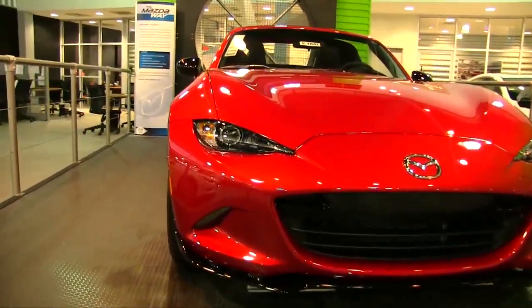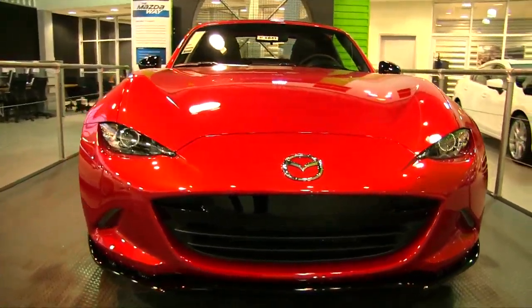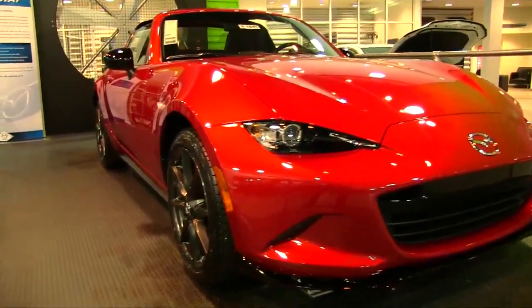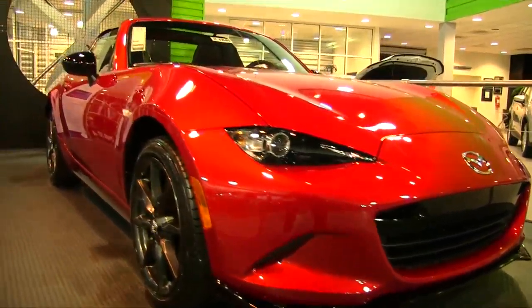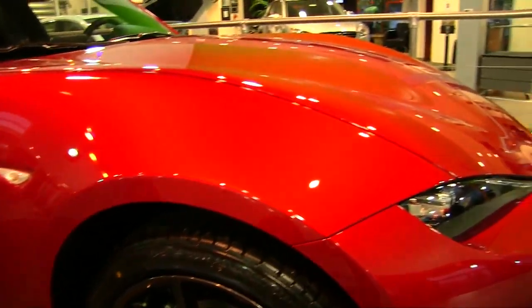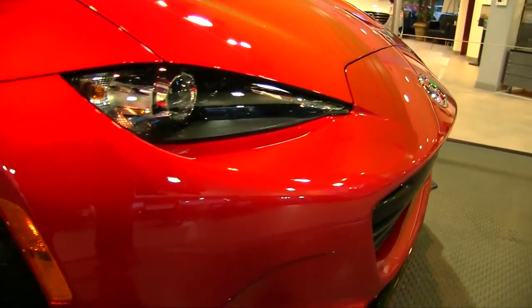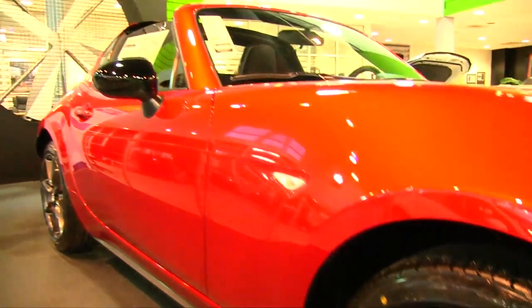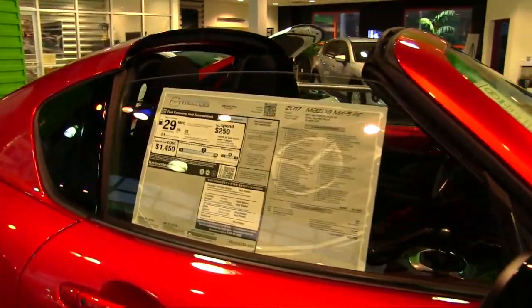As we walk up to the car, let's take a look at the front end. All the Mazdas over the years had that smiling look on the front bumper — this car has more of a grin. The paint is looking so good. That color is soul red metallic, a really nice looking color.